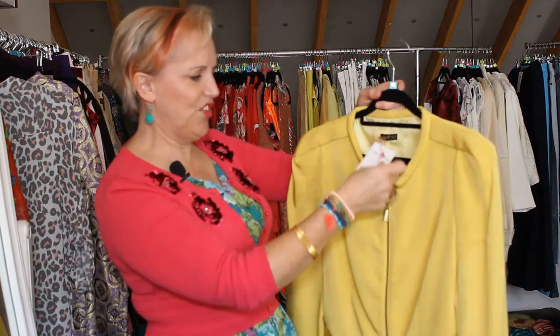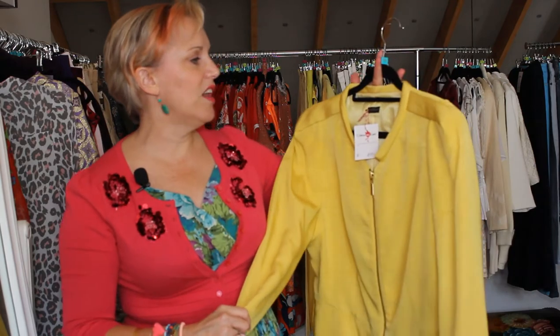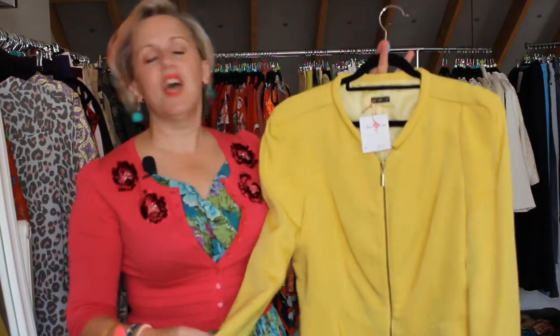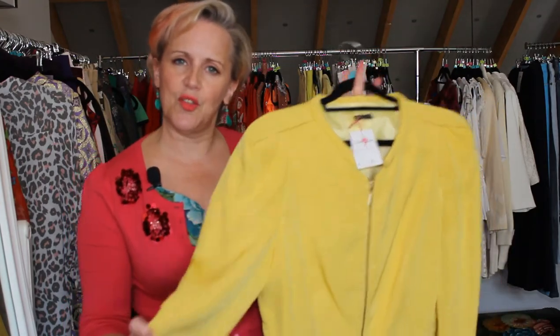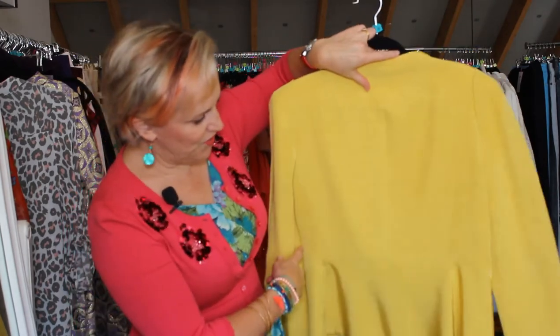Our penultimate piece for this episode is a yellow jacket — this is a Carla Zampatti jacket, it's a size 16 and I have it on for $39. It has a slight sheen to the fabric and it's a simple zip up and down with a little peplum at the bottom, so it's quite flattering in the way that it's cut. I like that — it's a happy jacket.